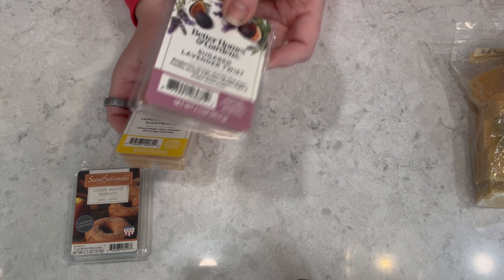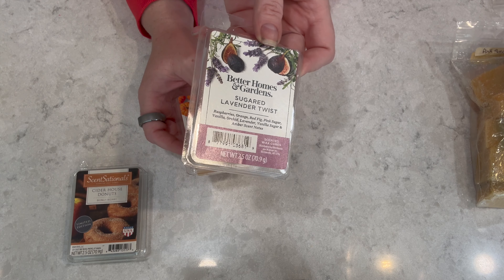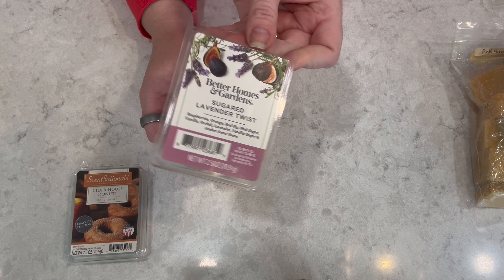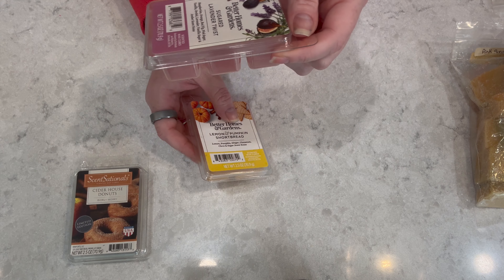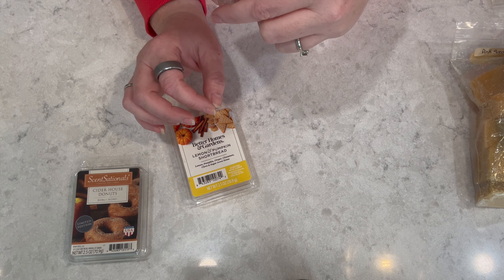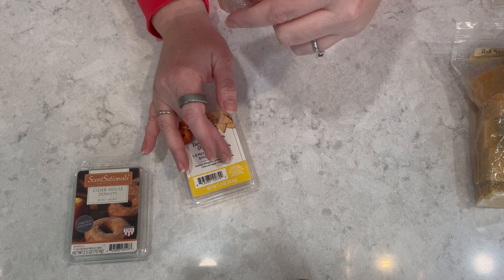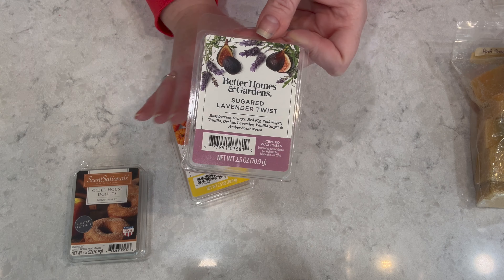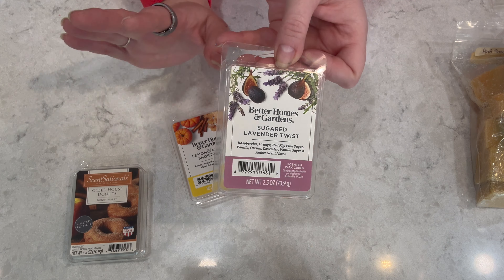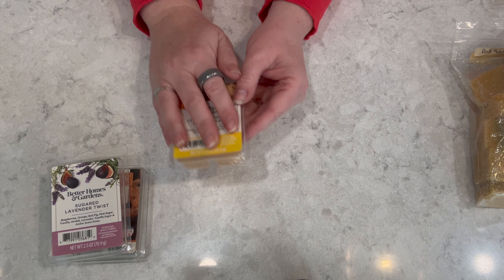From Better Homes and Gardens — rest in peace, I really hope they bring this back, maybe with a different name — this is Sugar Lavender Twist. They don't make it anymore. It's raspberry, orange, red fig, pink sugar, vanilla orchid, lavender, vanilla sugar, and amber — one of the best bedroom scents I've ever had. Lavender is the perfect scent for the bedroom, though a lot of people love it throughout their home.